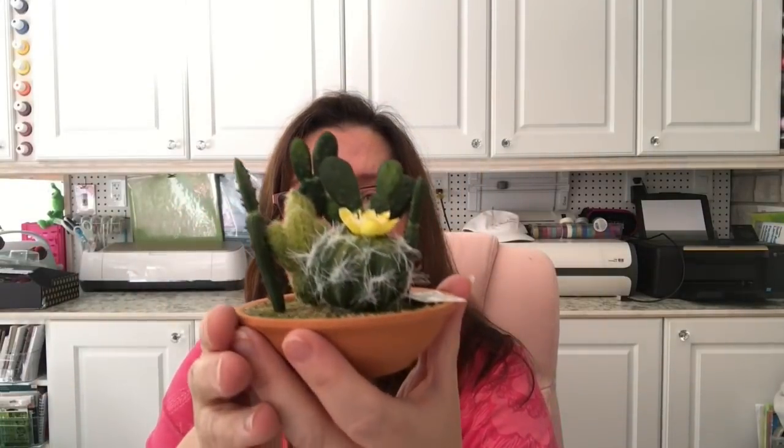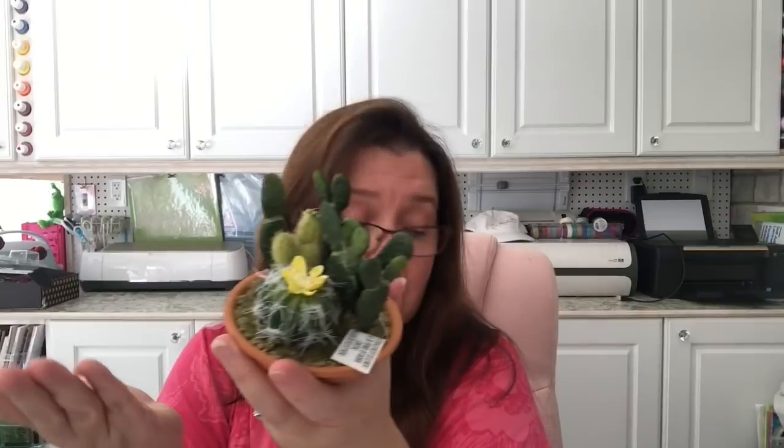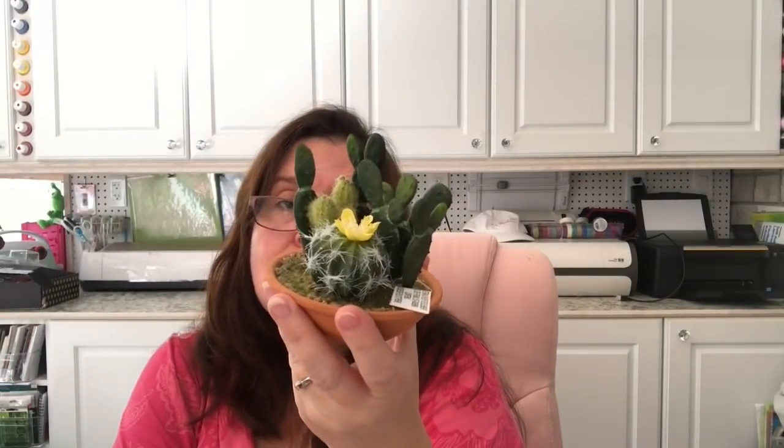They also had floral arrangements and little fake plants on clearance. I got this cute little cactus arrangement — it's missing a small flower but I don't mind. It was regularly $19.99 but it came down to $4.99. Since I'm terrible with indoor plants I like having fake ones, and I just thought this was so cute, so I got it.